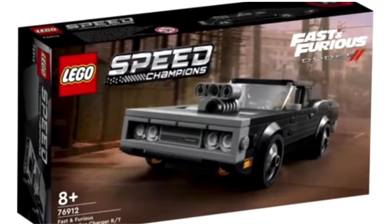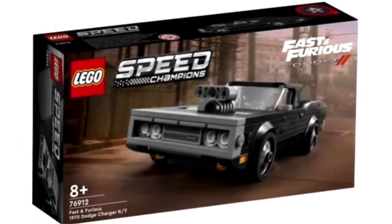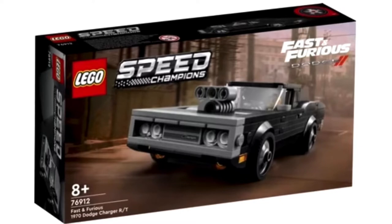The first set is the 76912 Fast and Furious 1970 Dodge Charger RT. I'm going to speak about the car first. This one's really cool because right away you can see the front of the car. LEGO have done a design where the front lights and the grille are kind of in the car, with a space where you can see them. I love that design — it looks very, very cool. I don't think we've actually had a car in LEGO like that.